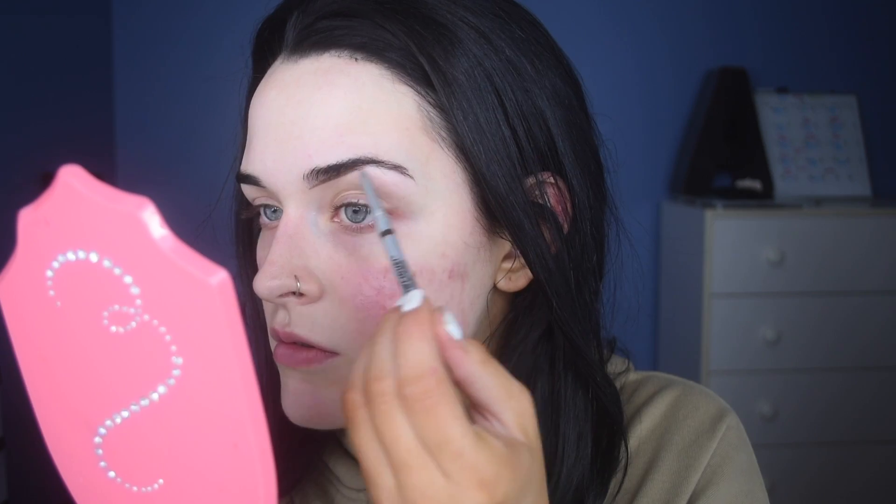I'm gonna start with the new brow pencil — I'm gonna use the Balm Cosmetics Ferocious brow pencil in the shade dark brown. I have not tried this so this is my first time using it. It has a skinny tip just like my usual brow pencil. I usually use the Benefit Precisely My Brow pencil but I'm gonna try something new. Hopefully this is dark enough — this is the darkest shade I believe. I did just dye my hair even darker so my hair's like almost black. It's a little bit too light but I can make it work.